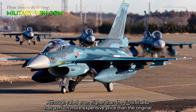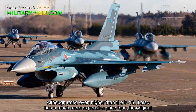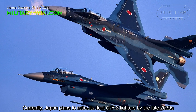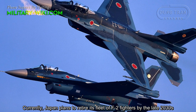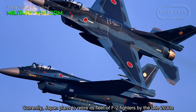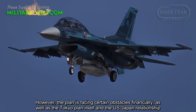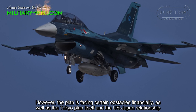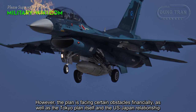Although rated even higher in capability than the F-16, the F-2 also comes at a much higher price than the original. Japan currently plans to retire its fleet of F-2 fighters by the late 2030s; however, the plan is facing certain obstacles financially, as well as challenges related to Tokyo's own plans and the US-Japan relationship.